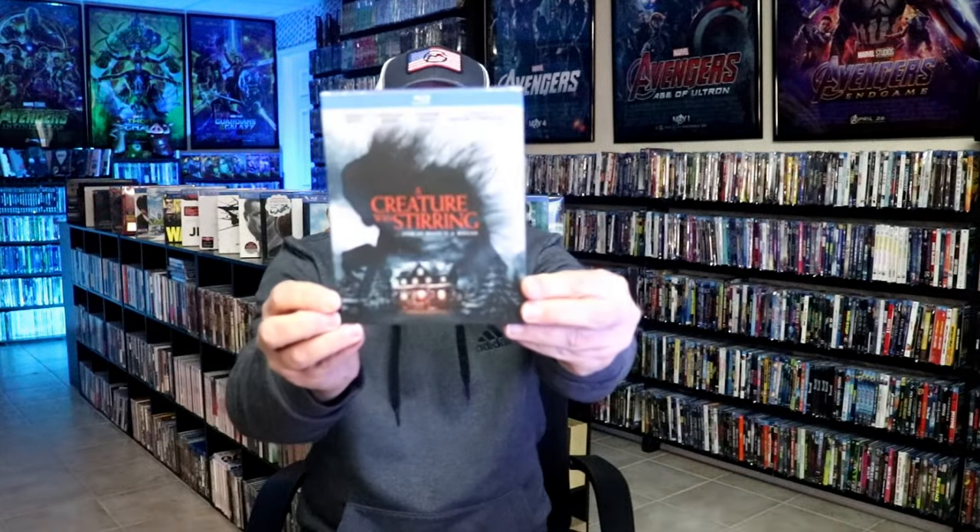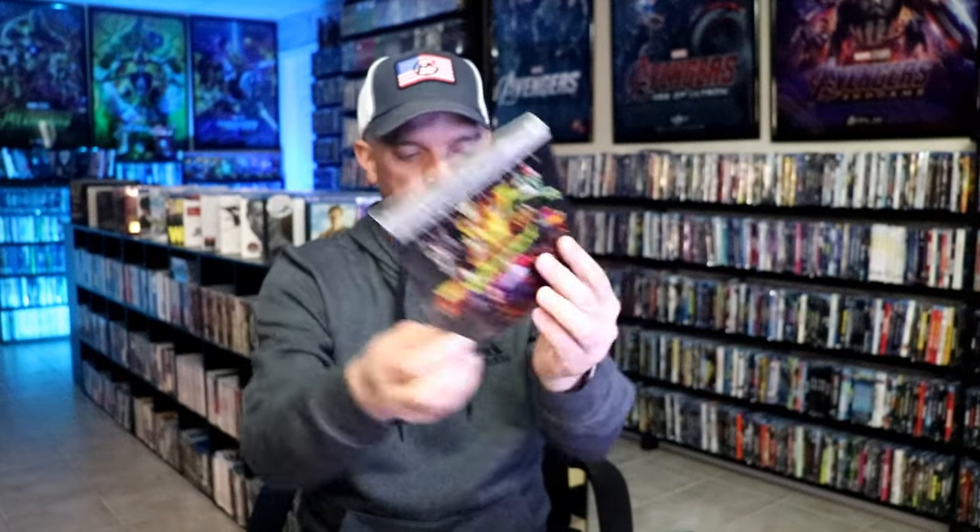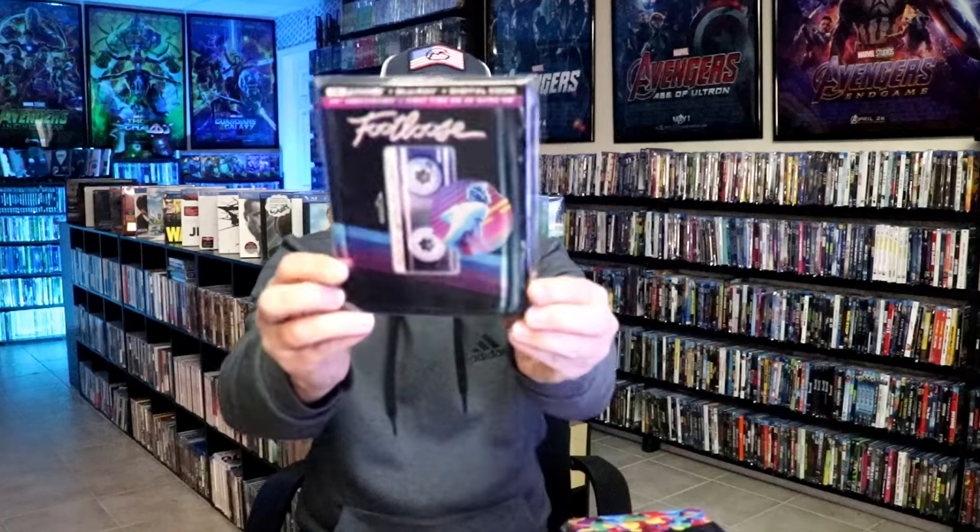Also I got Priscilla, the A24 release — it was an okay movie. A Creature is Stirring. I got Weird, the Al Yankovic Story steelbook. I got Daryl Dixon the Complete Season 1 steelbook. Fear is the Key from Arrow. Willy's Wonderland with a slipcover and also the steelbook release. I got Footloose with a slipcover, and also there was a steelbook release which I really like.